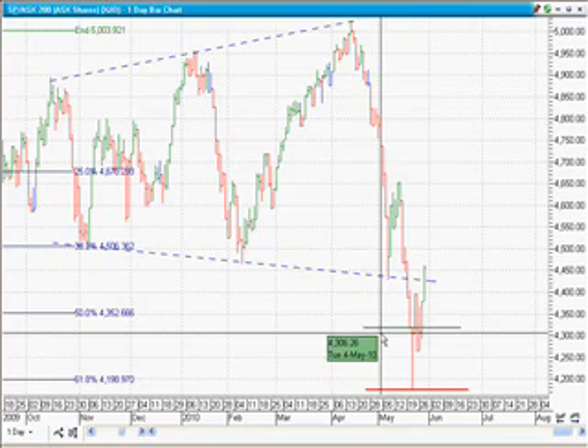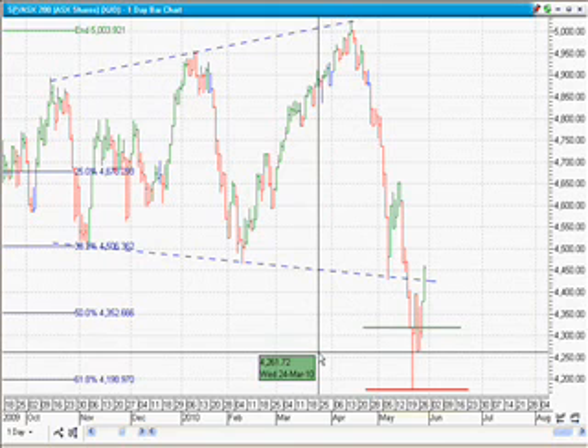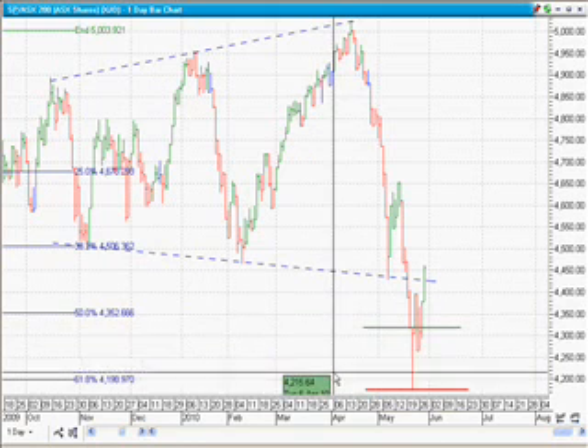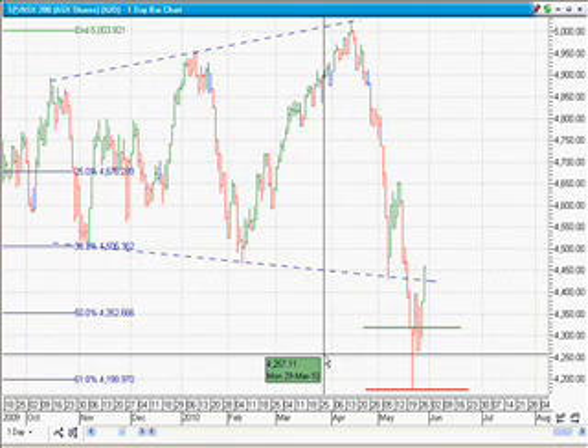The entry signal based on that is to put your stop buy at the top of the bar and your stop loss at the bottom of the bar. Long story short, that was the exact bottom so far — we've had the bounce and it's worked a treat.